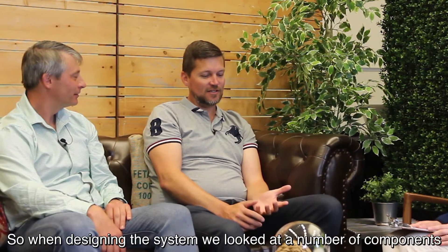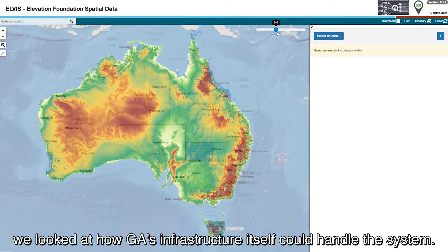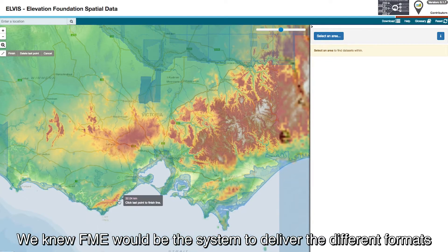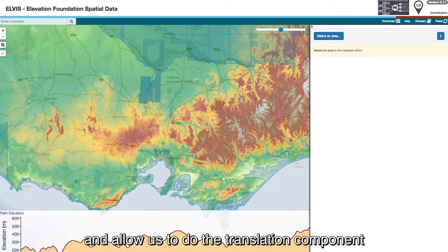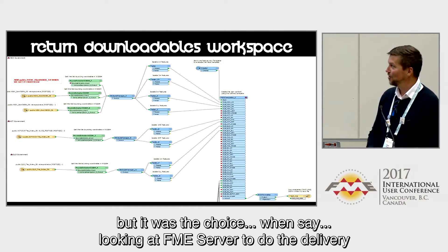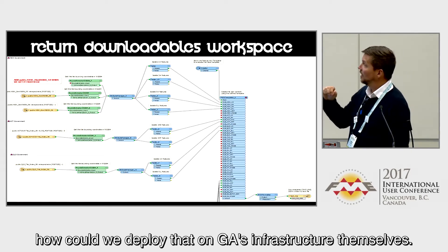So when designing the system, we looked at a number of components. We looked at how GA's infrastructure itself could handle the system. We knew FME would be the system to deliver the different formats and it would allow us to do the translation component. But it was the choice when looking at FME Server to do the delivery — how could we deploy that on GA's infrastructure themselves?